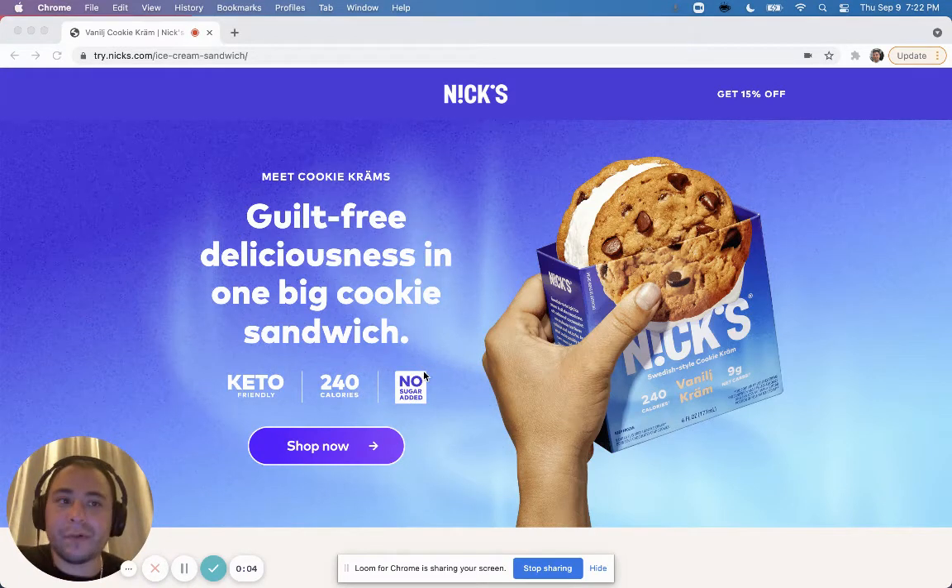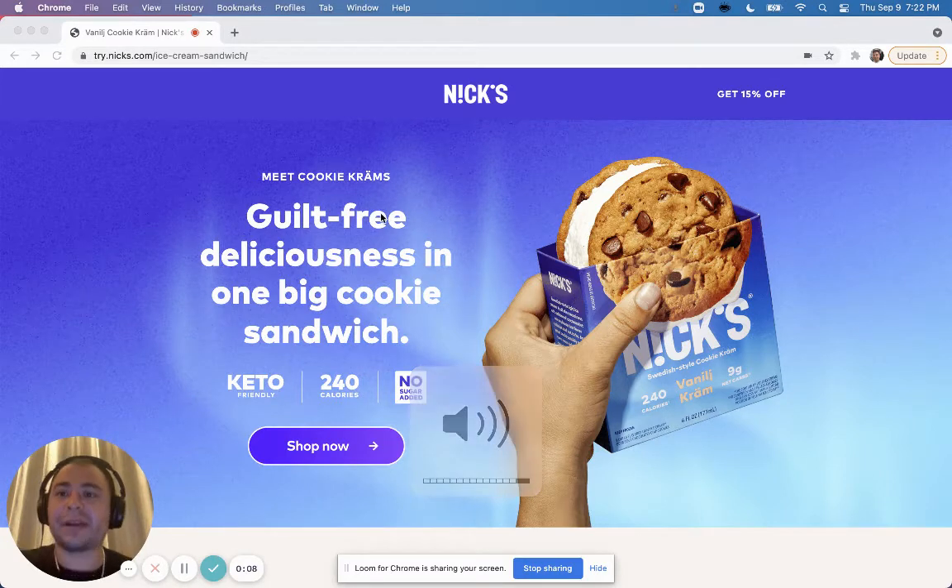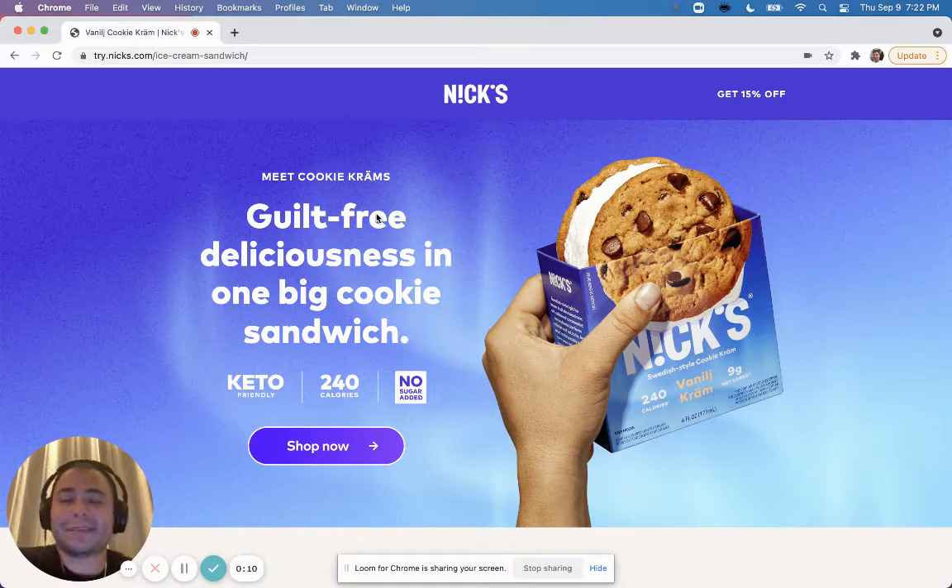Hey guys, it's Kevin here from Boy Media, and today I want to go over this landing page that I really like. It's from Nyx — nyx.com. I've researched and talked about them before. This is another landing page that these guys are making to sell their product.